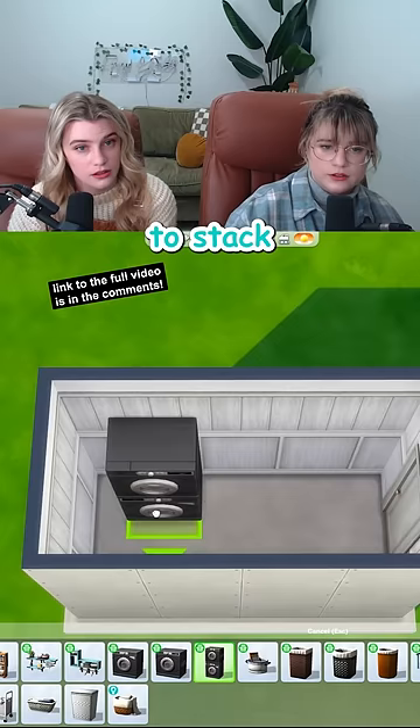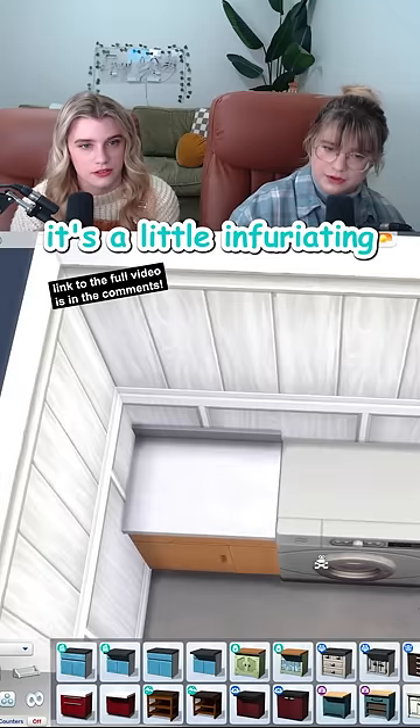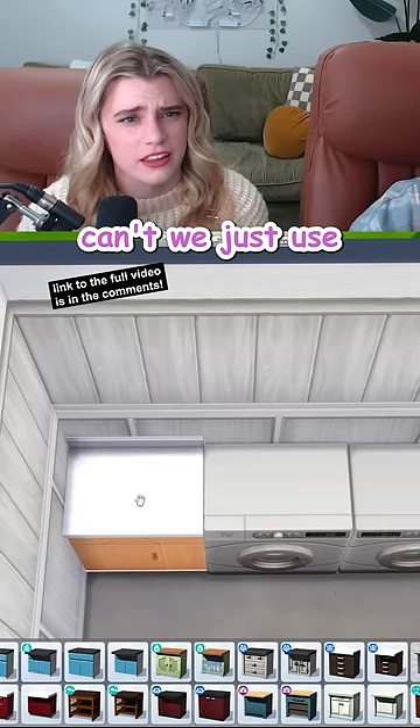To stack or not to stack? That is the question. It's a really long room — I think we should eat up as much space as we can get. It's a little infuriating how the counter clips into the wall like that if you put it in a corner. Can we just use an in-piece? No, because then we can't put a sink on it.